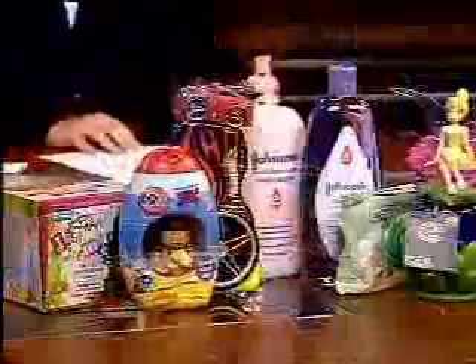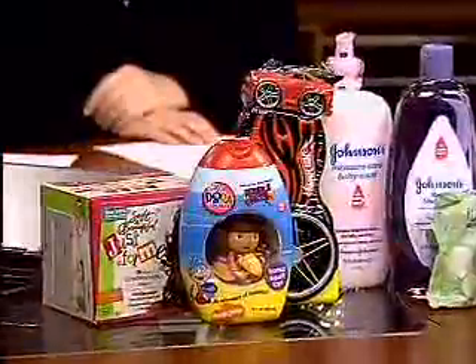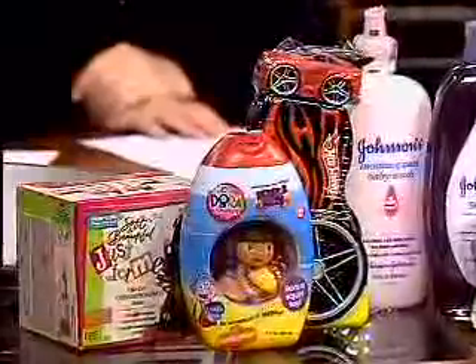Have you heard anything from Johnson & Johnson or any of the other companies since this report came out? Not as of today, but what we're really urging is legislation, both at a state level and nationally, because these products are largely unregulated. The European Union has much more stringent regulations on cosmetics and personal care products. These companies often make two product lines — one for the EU and one for the rest of the world — and many don't put these problematic ingredients in their EU products, so we know it can be done.